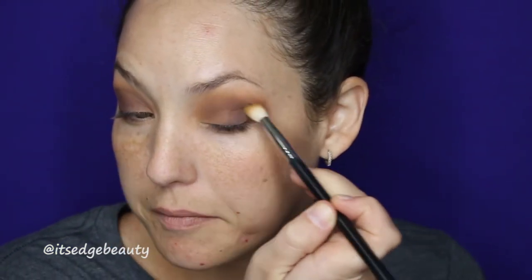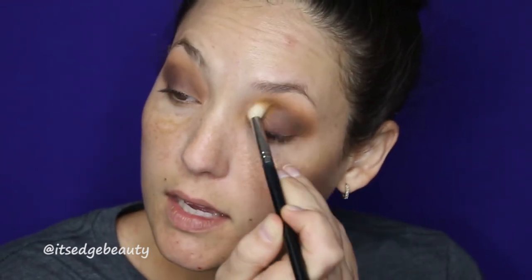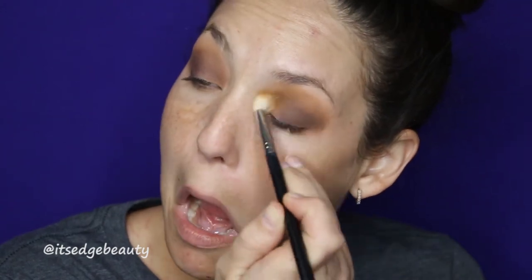I returned the Fenty stuff because I thought it was the formula that gave me the rash — but no, it was because I was in the Caribbean sun and I got burned right away in those areas. I've never really seen anyone talk about that.